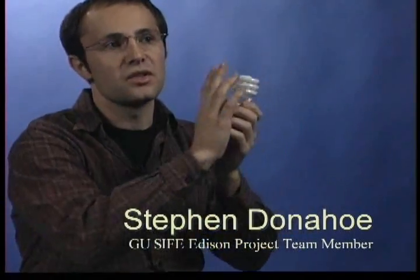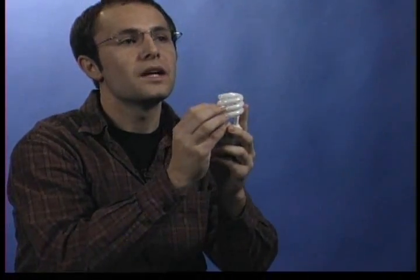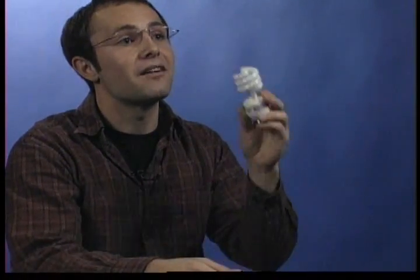The light bulb was improved upon when they created the CFL, the compact fluorescent light bulb. This is a CFL — a compact fluorescent bulb as opposed to an incandescent bulb, which is the normal bulb that we're used to seeing. A CFL works by a chemical reaction within the bulb, so instead of a lot of electricity going in to produce heat and then light — which is how an incandescent works, producing 90% heat and 10% light — we have a chemical reaction that only produces light.